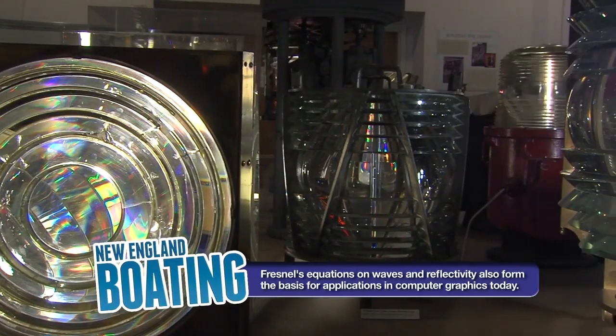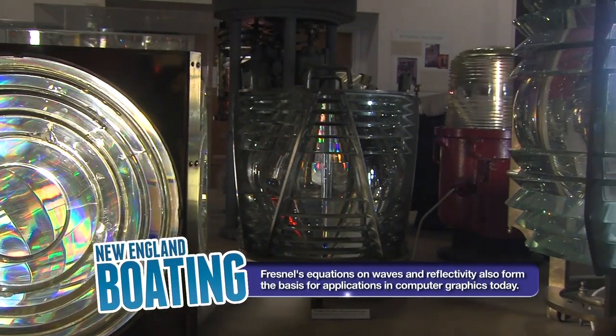To make a Fresnel lens, it must have been a pretty intricate process — you really had to be an expert at glass making. There was a Frenchman, Auguste Fresnel, who came up with this design, and it was so much more efficient than earlier designs.